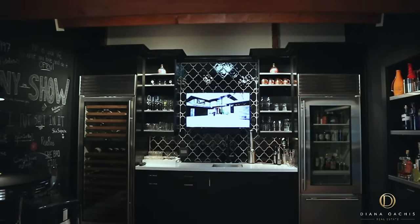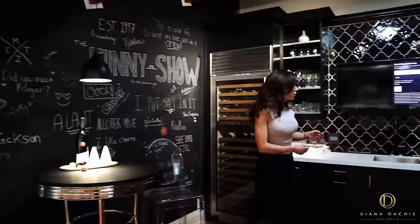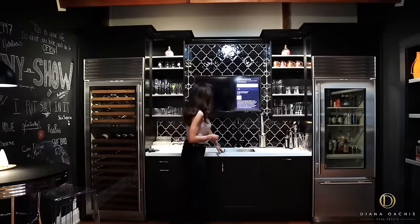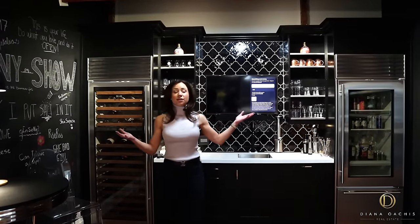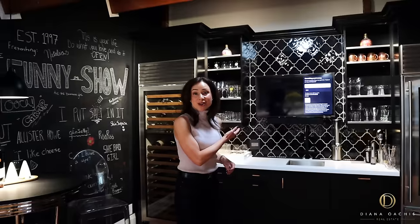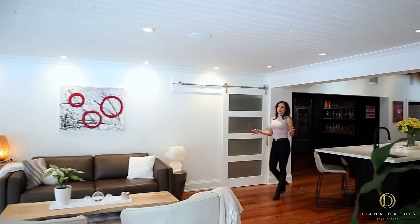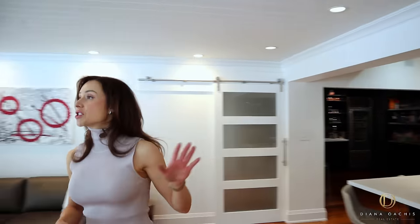Aesthetically, a chalkboard wall adds character to the space. There's a dishwasher to keep things convenient, a sink, and a wall-mounted TV to keep you entertained. So this space is also functional — if you're in the kitchen cooking or prepping, you can put your favorite TV show on and keep going.